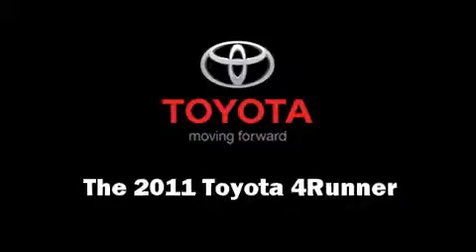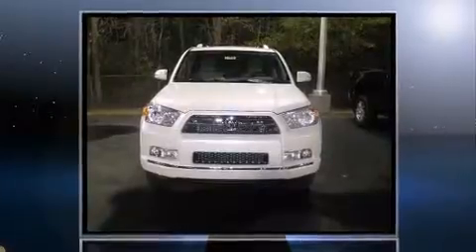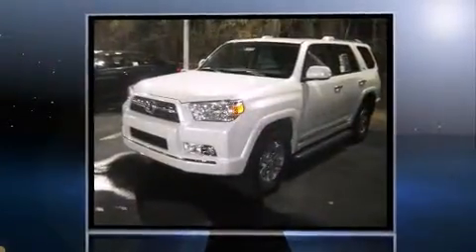Come test drive this 2011 Toyota 4Runner. It features an automatic transmission, rear-wheel drive, and a four-liter six-cylinder engine.